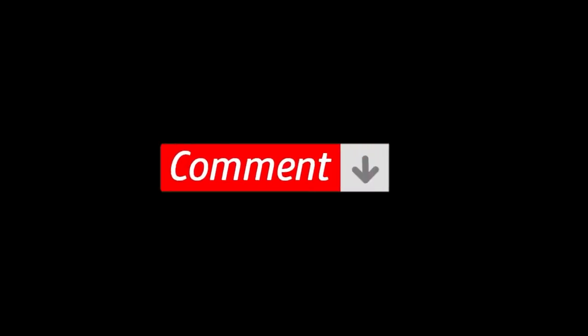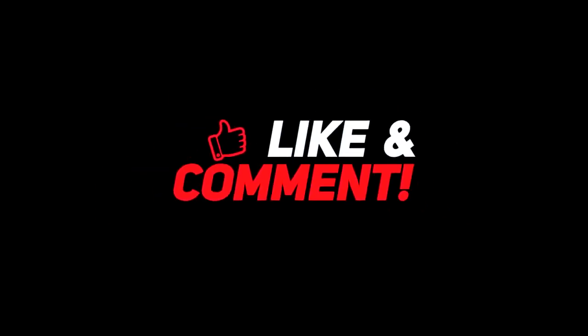So let me know your thoughts down in the comments section below. For more interesting content, give this video a thumbs up and don't forget to subscribe to the channel for more awesome content. Have a nice day and I will see you in the next video!